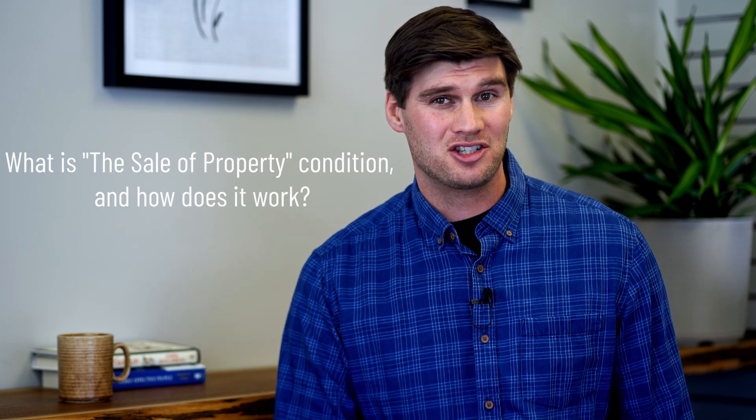Most buyers and sellers are accustomed to homes being sold conditionally. In these cases, the deal has been agreed upon by all parties and after a typical 10-14 day window of due diligence, the buyer can either firm up the deal or walk away with their deposit. The sale of property condition, or SOP, works in a similar fashion.